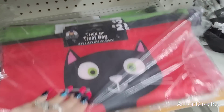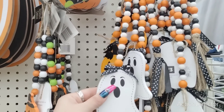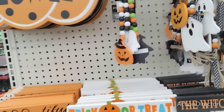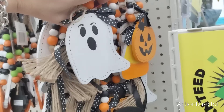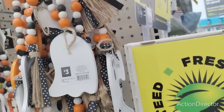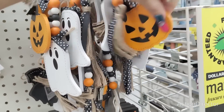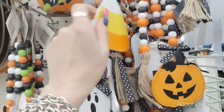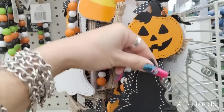They have the treat bags — the cat is $2. And look at these ghosts — are they not cute? These are $3. They also have the jack-o'-lantern. Another candy corn — you're coming home with me! The candy corns are going to be the most coveted ones. I got two candy corns because I have to. The ghost is adorable. They also have the jack-o'-lantern and the bat.